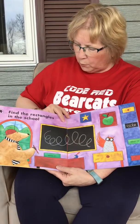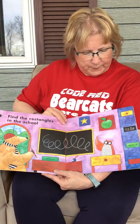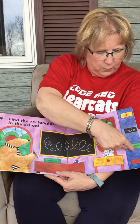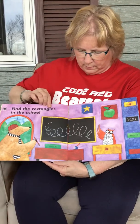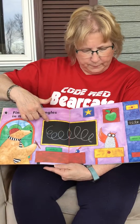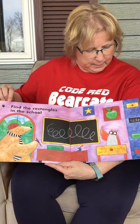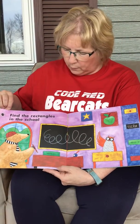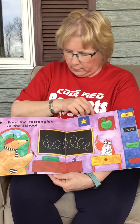Find the rectangles in the school. How many rectangles does it want us to find? One, two, three, four. Here's a rectangle — the chalkboard is a rectangle. The teacher's desk is a rectangle. We need to find one more. Where's the green rectangle? Oh, it's the book on her desk. There we go.